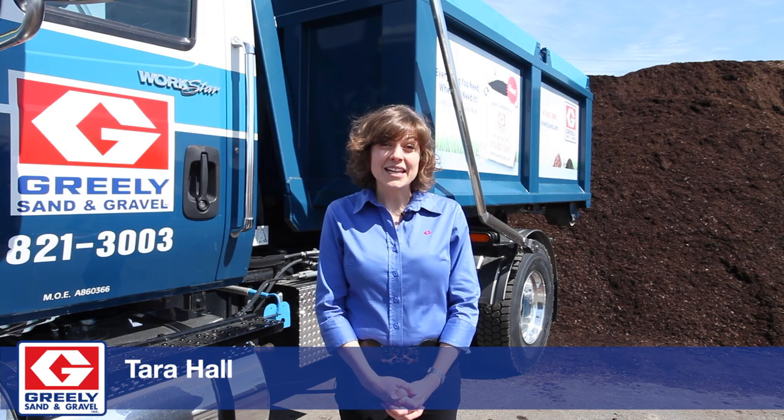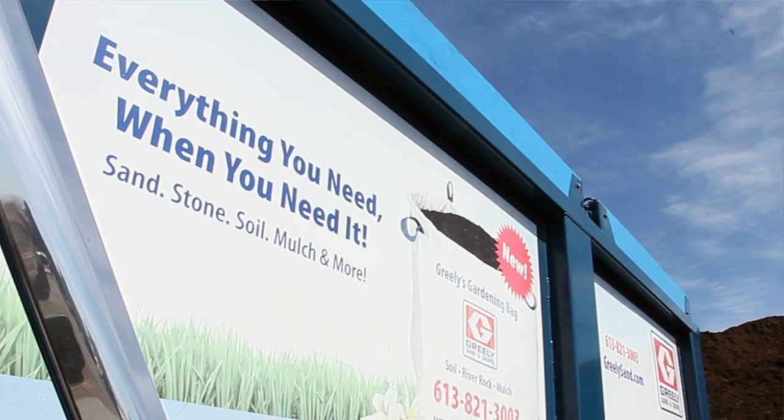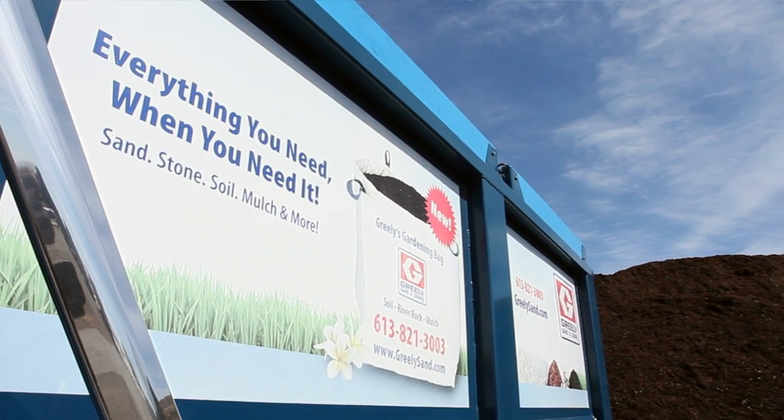Freely's Topdressing Soil is a blend of mushroom compost, black peat, as well as topsoil. It's perfect for gardens, flower beds, topdressing a lawn, fixing up those holes and making sure you've got a beautiful lawn and garden.